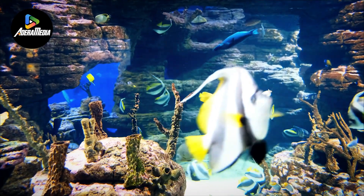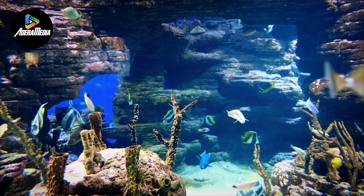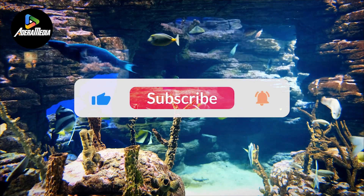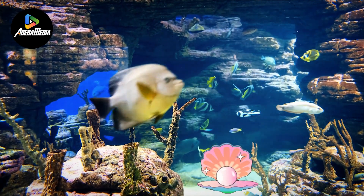Hey guys, thanks for watching. If you like this video, make sure you check out one of these too for more cool machinery. Feel free to like and subscribe. We always appreciate it. And with that, we'll see you next time.